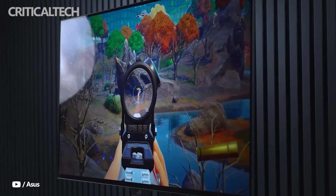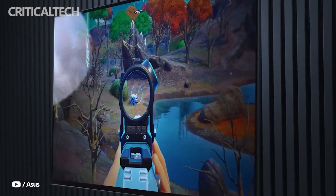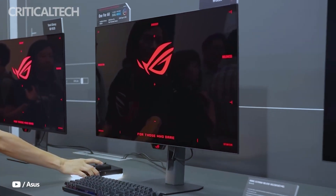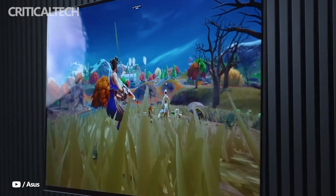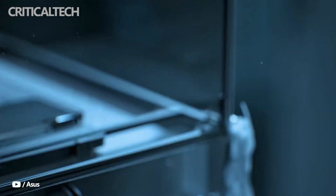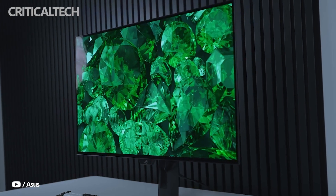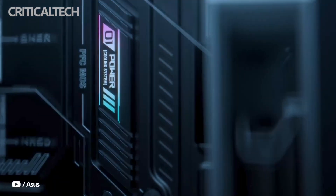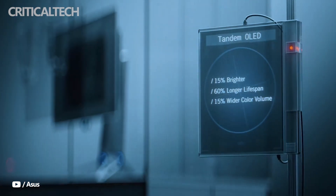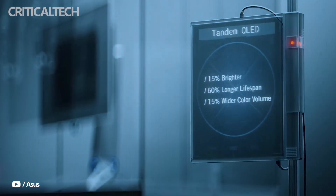The centerpiece of this monitor is its dual-mode refresh rate system, which allows it to push an astounding 540Hz at QHD resolution and up to an almost unheard-of 720Hz at 720p. No OLED gaming display has ever achieved refresh rates this high, and ASUS is clearly targeting professional eSports players with a product that delivers the speed of traditional TN panels, but with the advantages of OLED technology, such as deeper blacks, faster response times, and more vibrant colors.